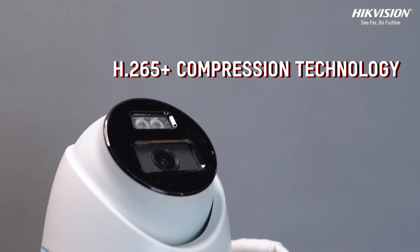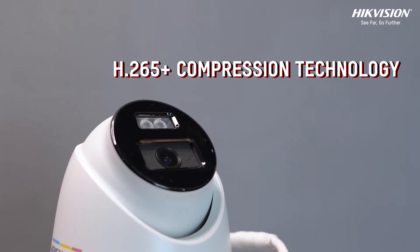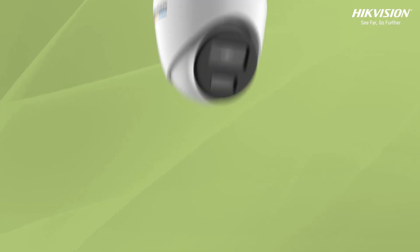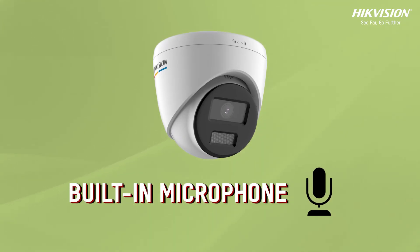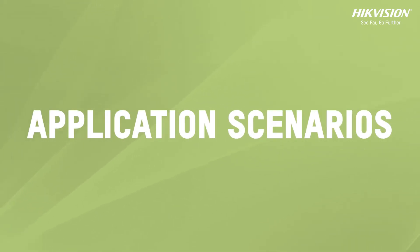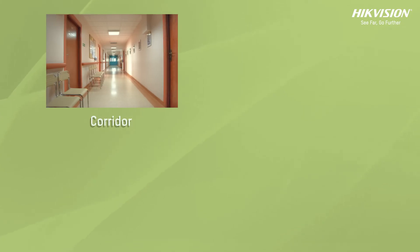With H.265+ compression technology, you can store more footage without compromising on quality, saving you time and storage space. It comes with built-in microphone support, allowing you to capture audio for real-time security monitoring.